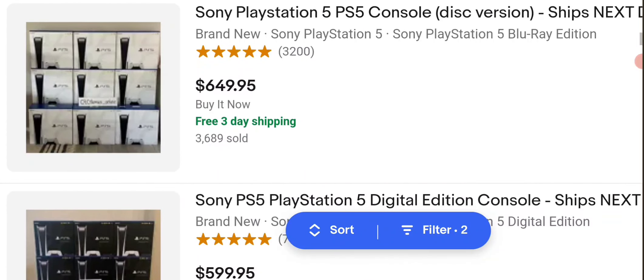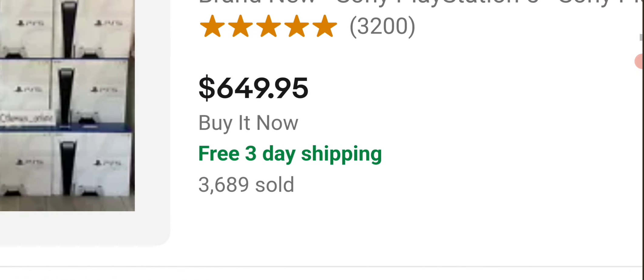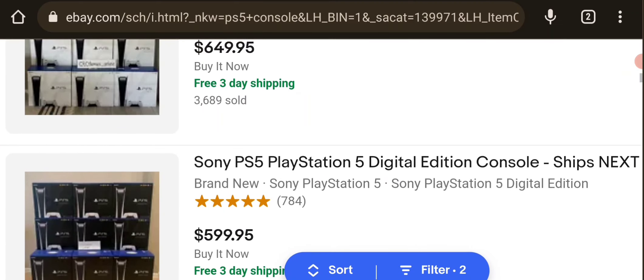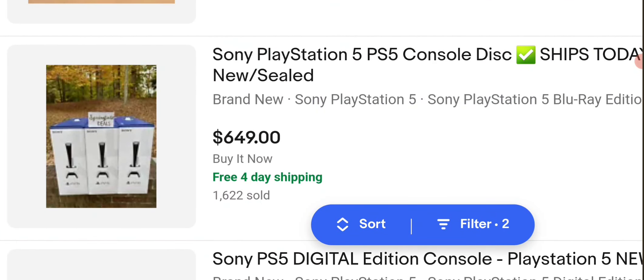Still pretty pricey. These ones are going for $649.95 — a whole bunch of these got sold, with free 3-day shipping. I love the 3-day shipping. This is the digital edition. Another one, $649.